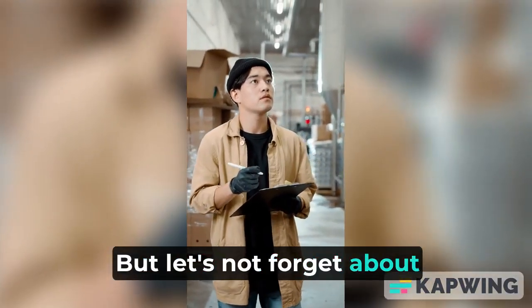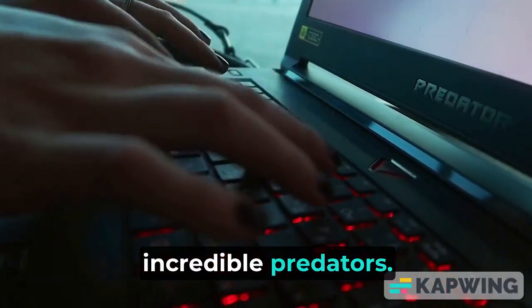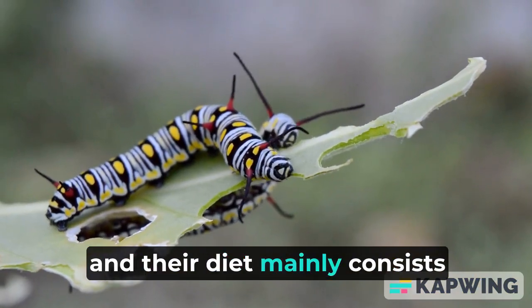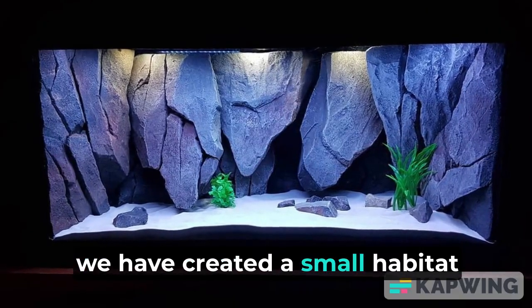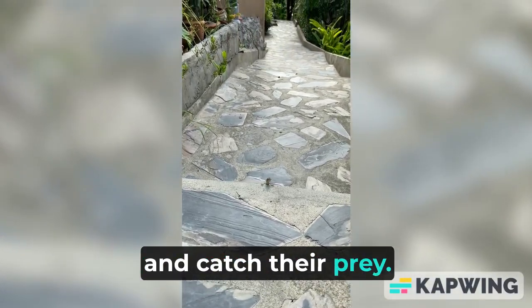But let's not forget about the geckos themselves. These small lizards are incredible predators. Despite their miniature size, they are skilled hunters, and their diet mainly consists of insects. In this tank, we have created a small habitat that has plenty of hiding spots for the geckos, allowing them to stalk and catch their prey.